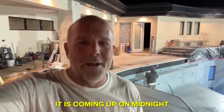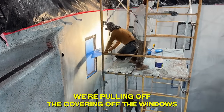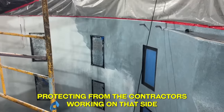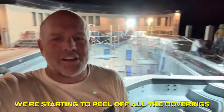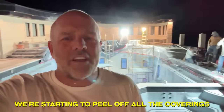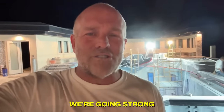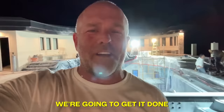It's coming up on midnight and we still got armies going. We're pulling off the covering off the windows — you can see the blue in the background, that's the tape on the outside protecting from the contractors. We're starting to peel off all the coverings, clean the tile. We got the fire hoses ready and we're going strong.